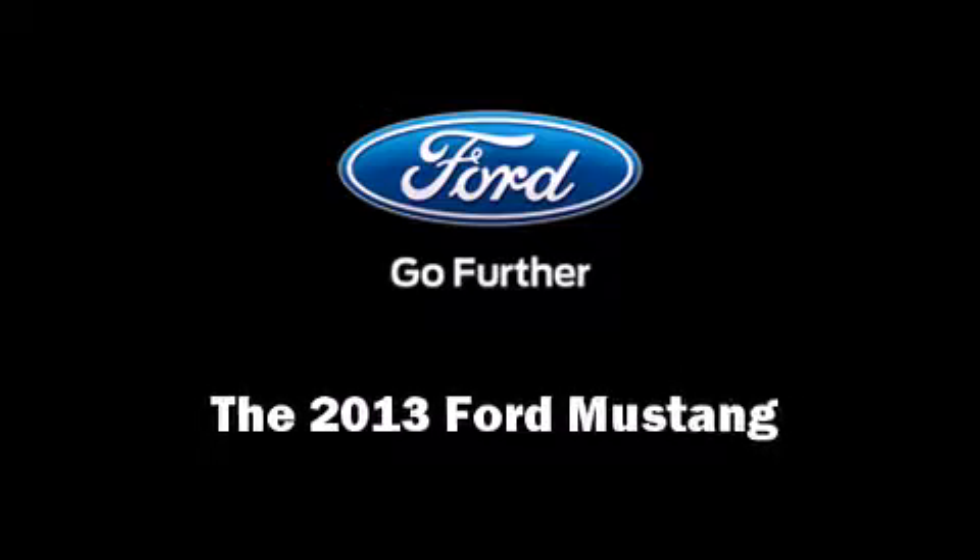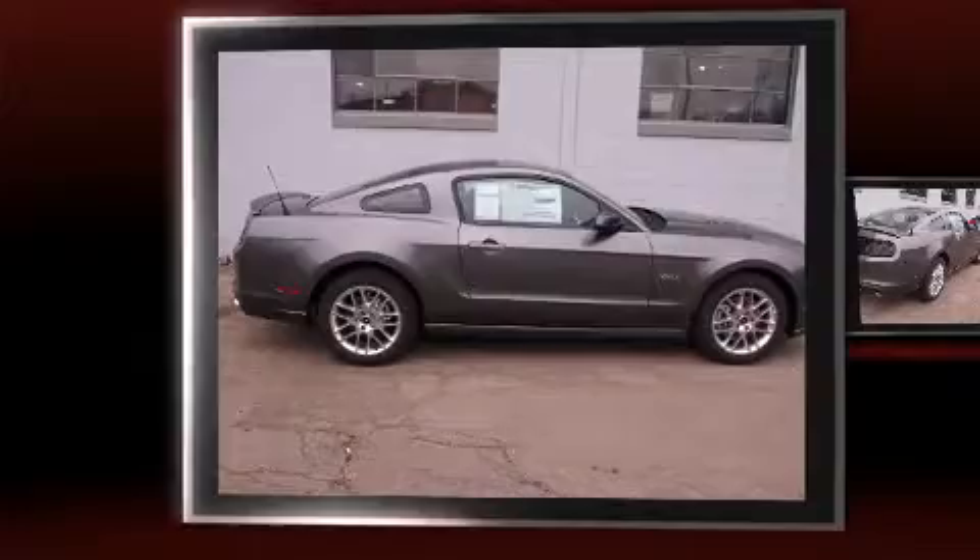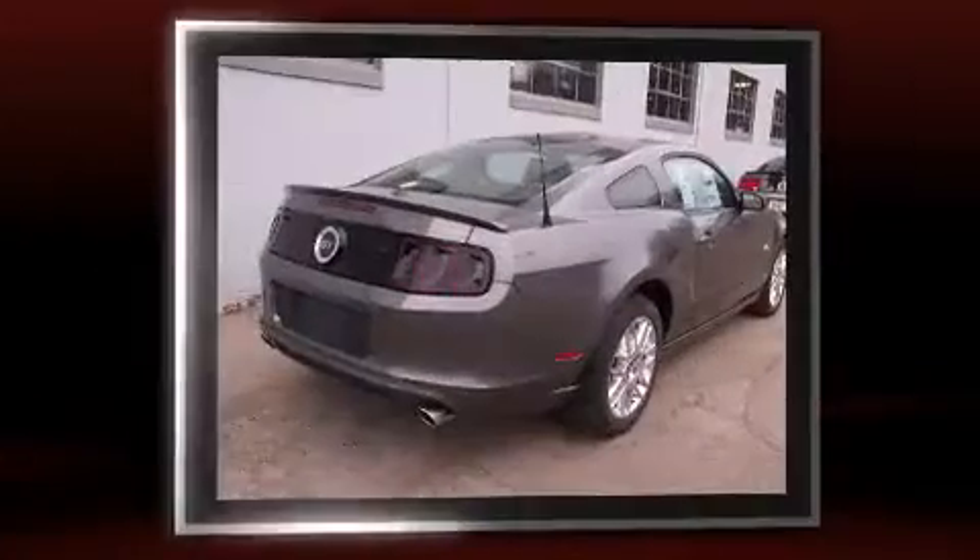Climb inside the 2013 Ford Mustang. Ford made sure to keep road handling and sportiness at the top of its priority list.